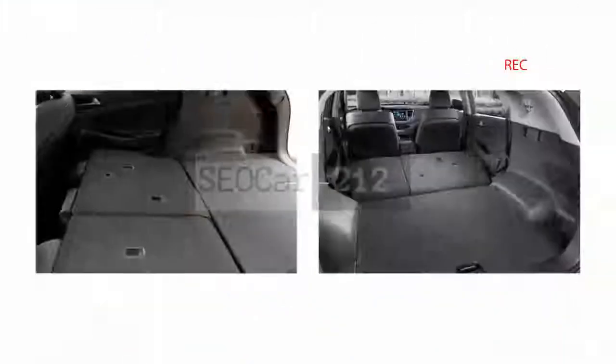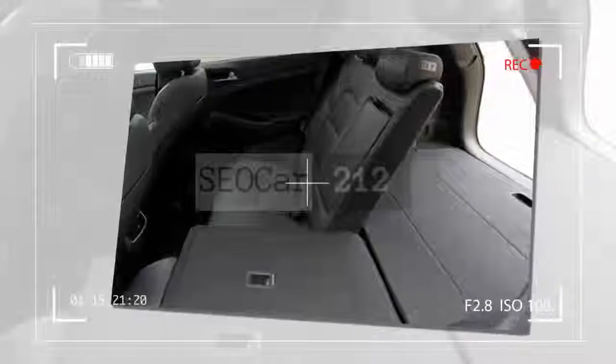What's new for 2018? Last year's SE Popular Equipment Package has become a full-fledged trim level dubbed SEL. It also adds the 7-inch touchscreen interface standard, along with Apple CarPlay and Android Auto.